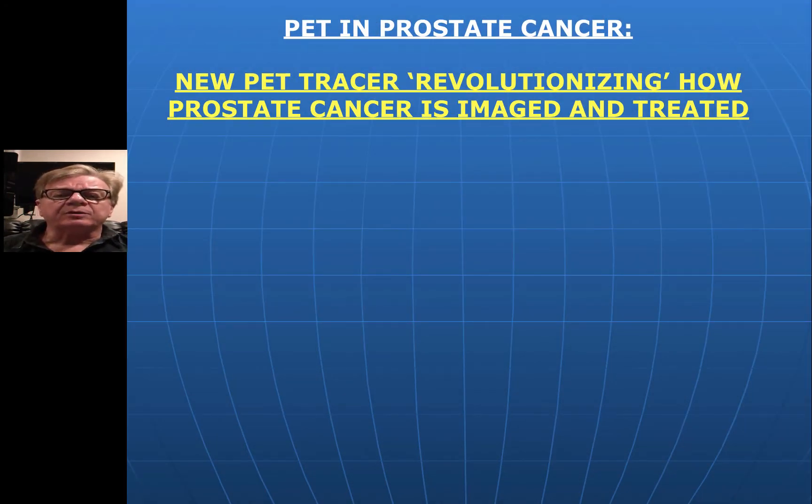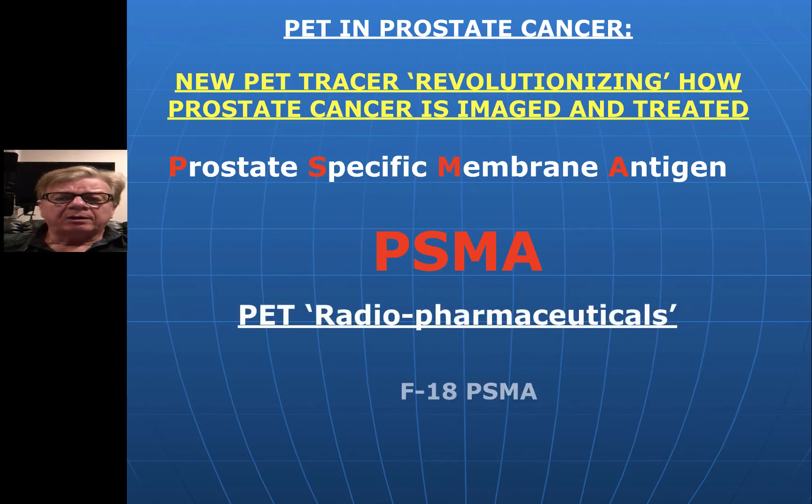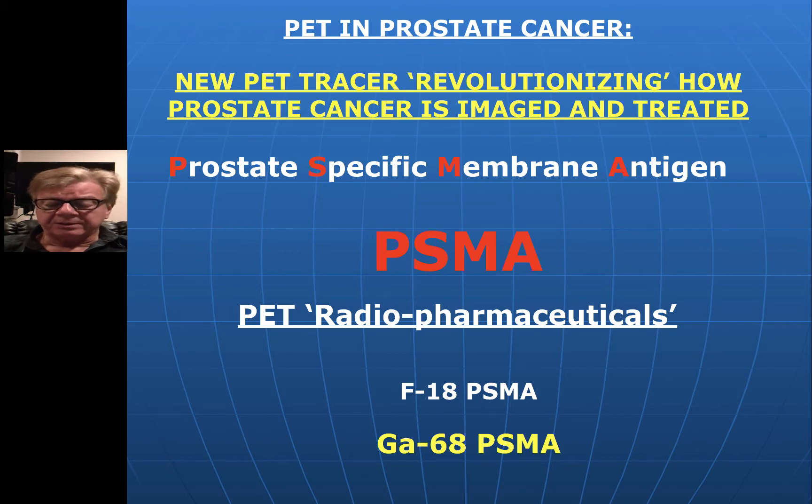I can't emphasize enough the revolution that's occurring, and the hope that this new agent is bringing in prostate cancer — not only in imaging, but also intimately tied into treatment of prostate cancer. It's called Prostate Specific Membrane Antigen, or PSMA for short. We have actually two PET tracers to image these cancer antigens. One is the standard F18 PSMA — you remember we mostly image with glucose using F18. That's the major use for PET. But it turns out Gallium-68 PSMA has some advantages.